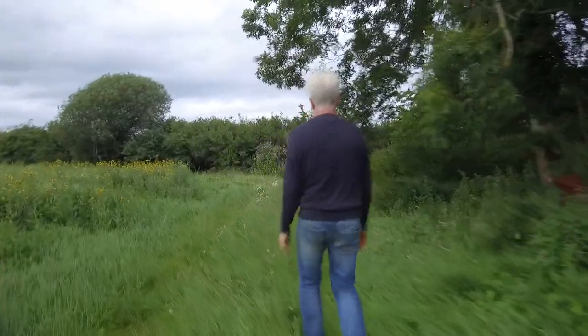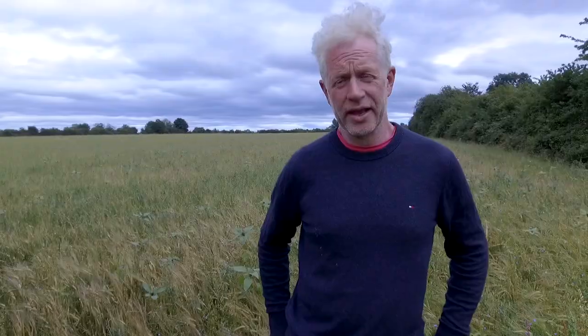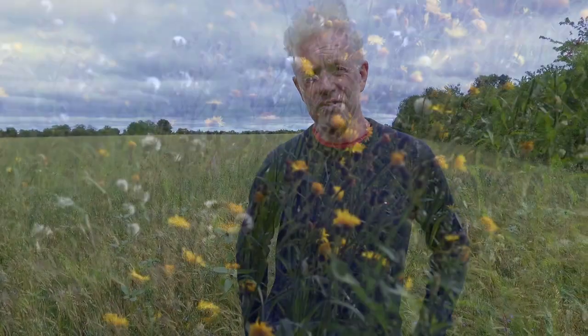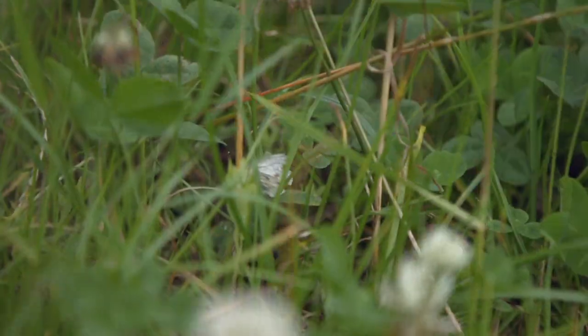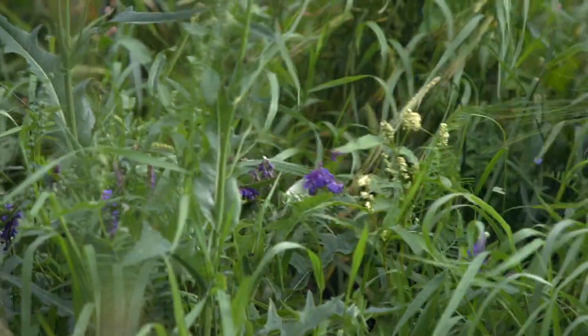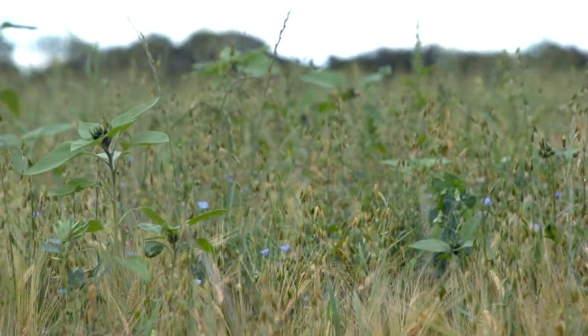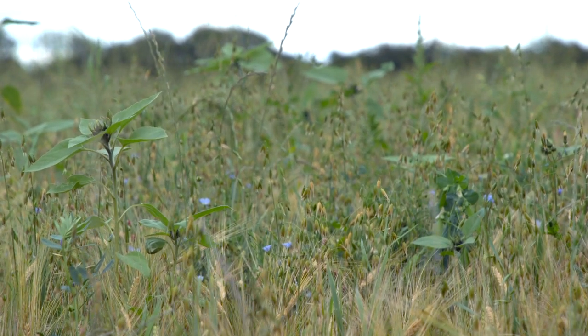In this combi crop we have a huge diversity of plants. The idea of having such diversity is to build soil health, to build diversity in the insect population above ground and in the biological soil life below ground. I had someone in this field last week and I was delighted when they said it looks like a very happy field.